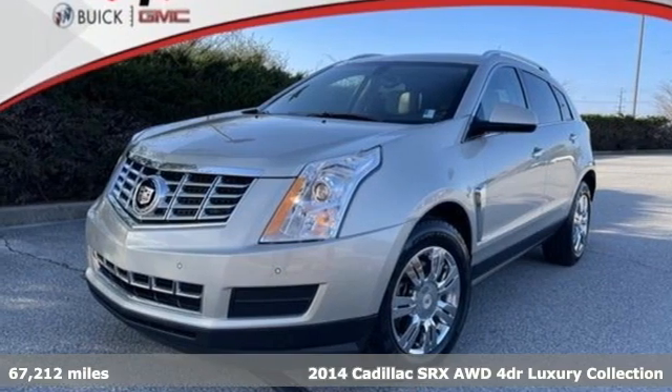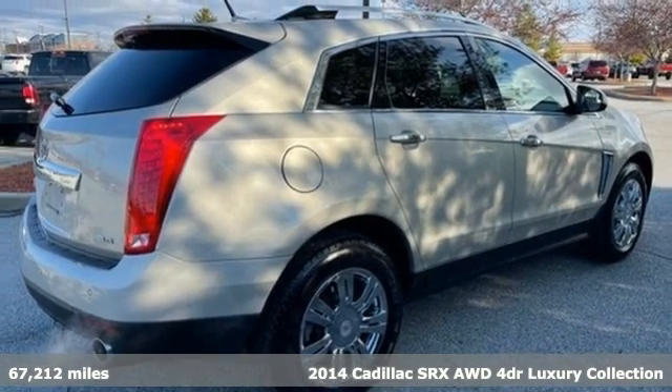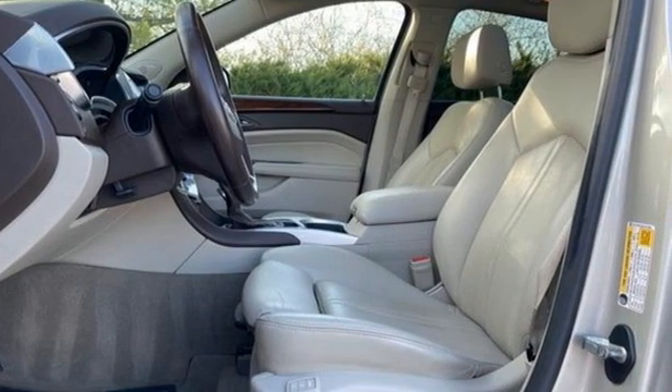Here's a 2014 Cadillac SRX. Beauty and functionality flow into one another, giving you an SUV that refuses to compromise. It comes with great features you'll love.